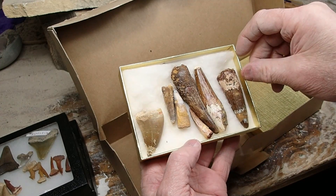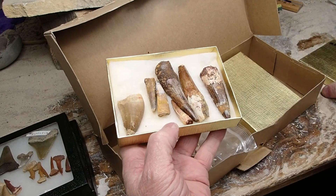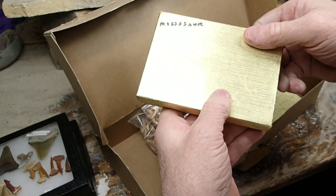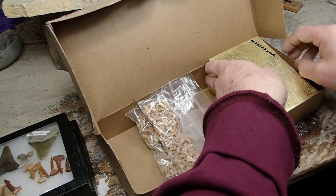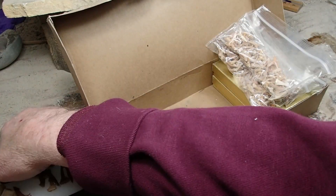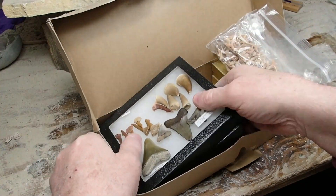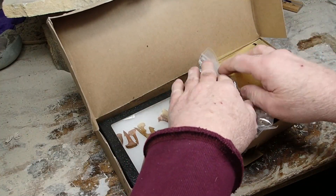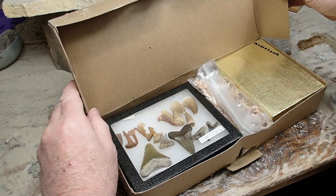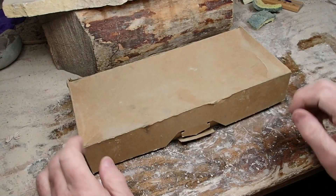I forgot I had this stuff. When I started fossil dealing back in the 1990s, first thing I learned was people like claws and teeth. And there's a bunch of teeth. What am I going to do with these? Looks like I got a lot of Christmas presents. There you go.